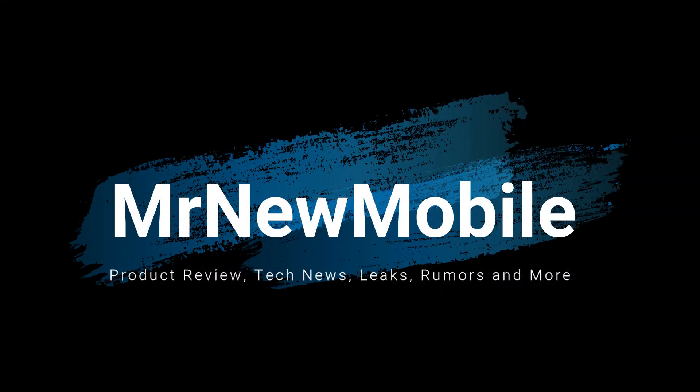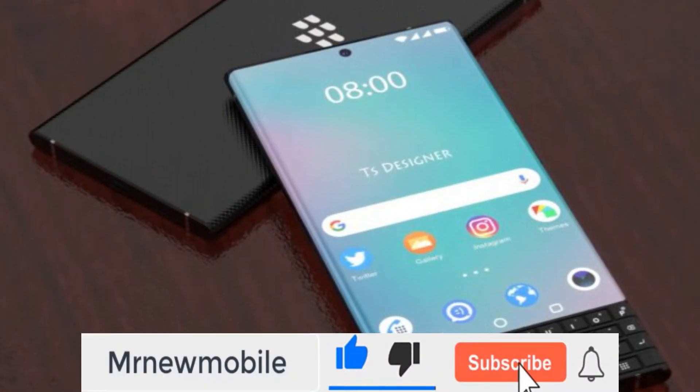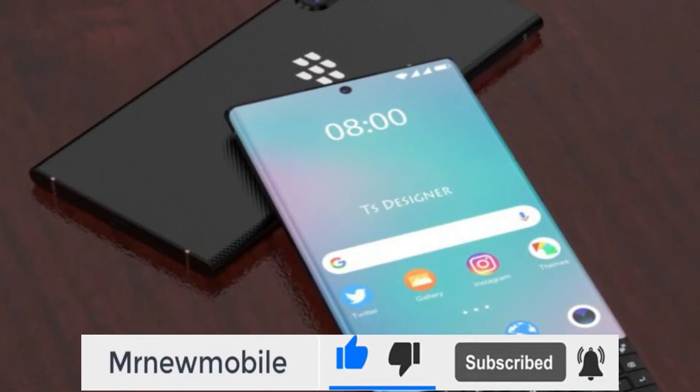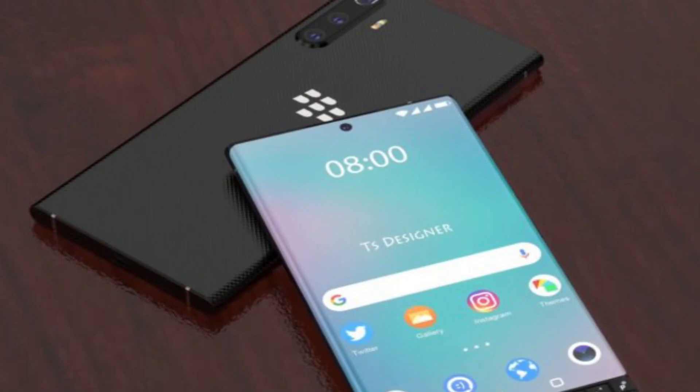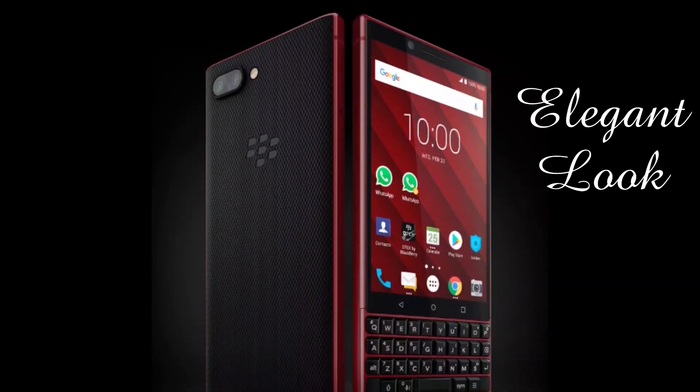Hi guys, Mr. New Mobile here. BlackBerry Key 3 5G release date, price and specs. Please subscribe and hit the bell. You can also keep up on Facebook and Twitter by clicking the links in the description.